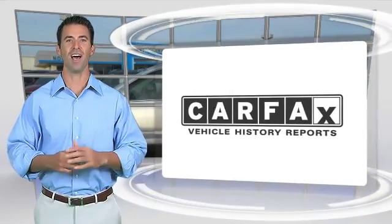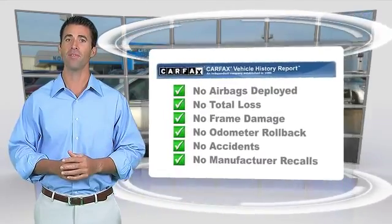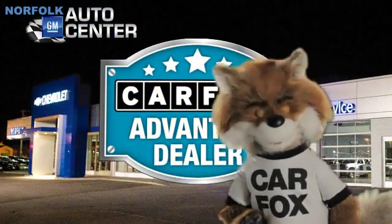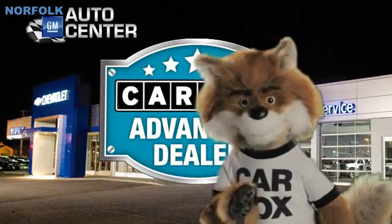Here's another high-quality vehicle with the Carfax Vehicle History Report. Be sure to find a complimentary copy of this report online or contact the dealership. This vehicle qualifies for the Carfax Buy-Back Guarantee. Just say show me the Carfax at Norfolk GM Auto Center, a Carfax Advantage dealer.